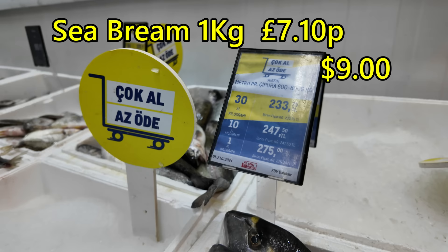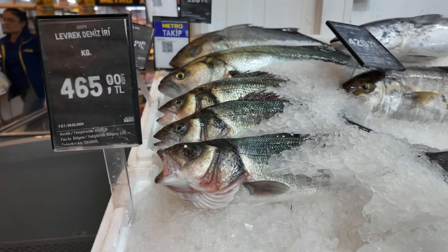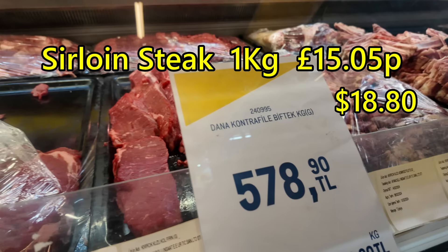This is Çupra, which we call sea bream — a kilo price is £7.10. And this is sea bass, levrek as they call it in Turkish, at £12.05 a kilo — that's probably one fish. A good quality sirloin steak is £15.05 a kilo.